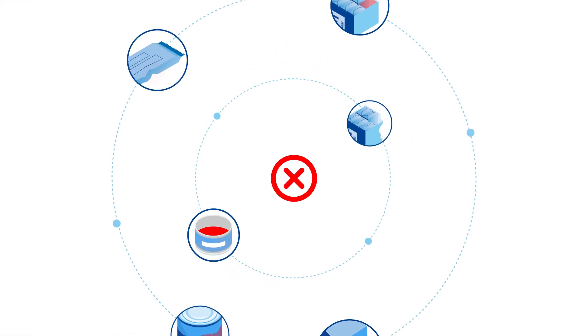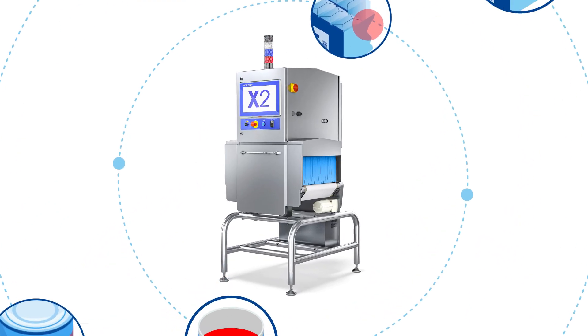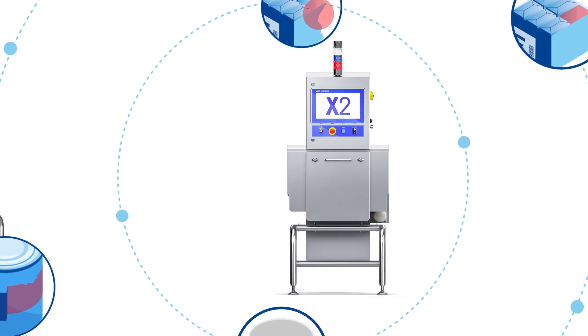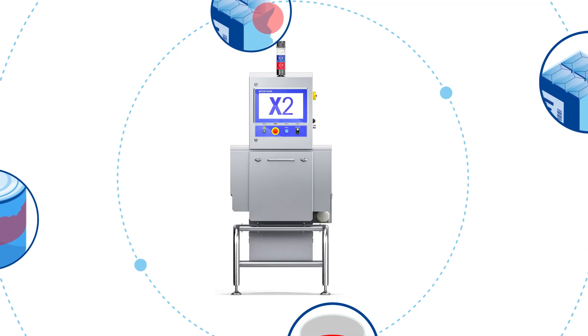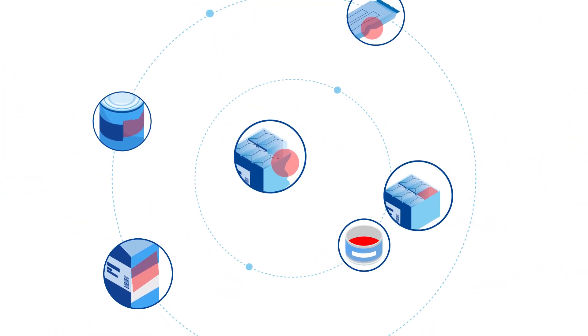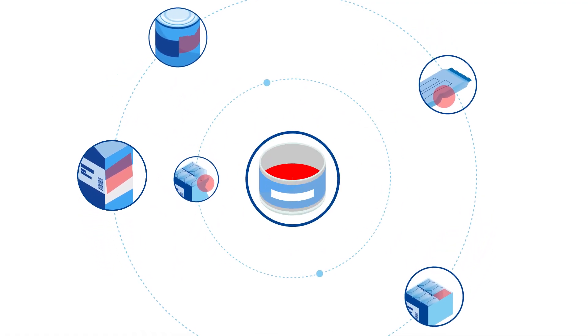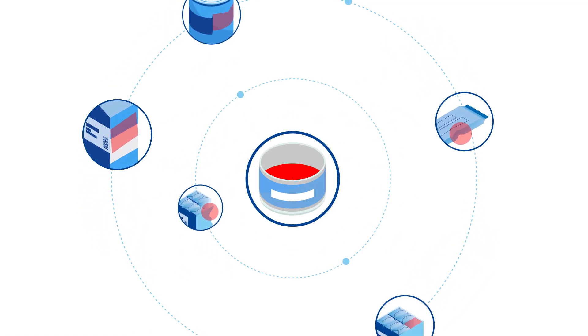Failing integrity checks can lead to defects in the product or missing items. X-ray solutions can do more than contamination detection and completeness checks. With a range of integrity checks, X-ray systems can also identify broken products, product voids, malformed products, and damaged packaging, as well as over- or under-filled products for optimized quality control.